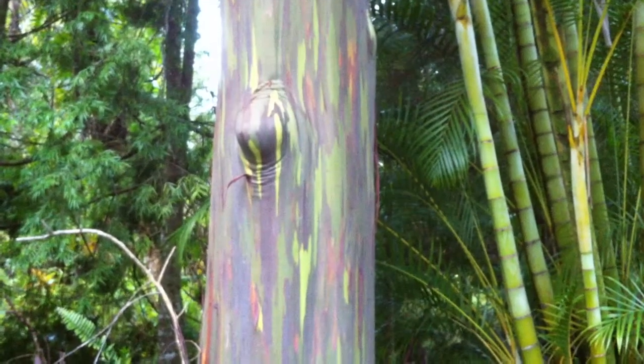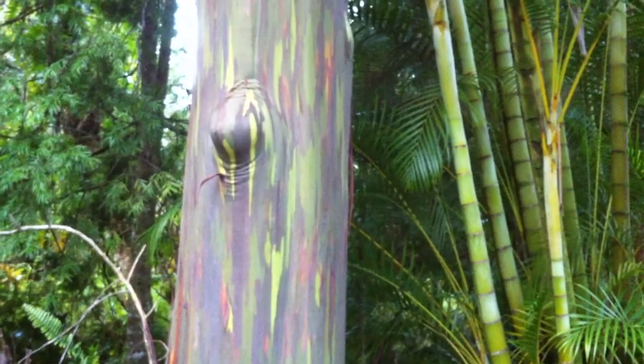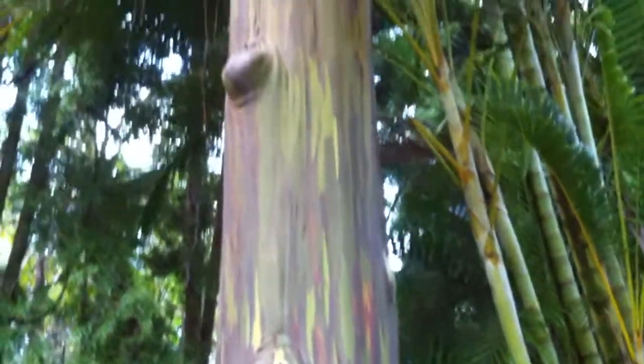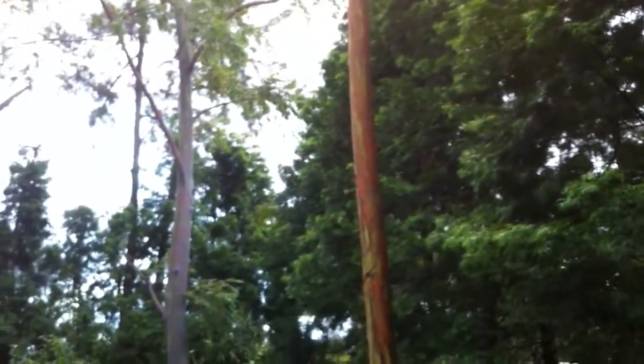When I first got my property, this was the very first tree I saw when I came up the driveway. Little did I realize how incredibly magnificent and useful these trees are. I was so grateful to have so many of them on the property. They're absolutely beautiful.